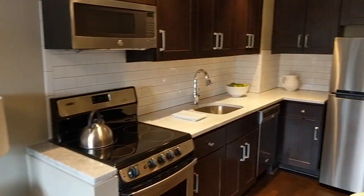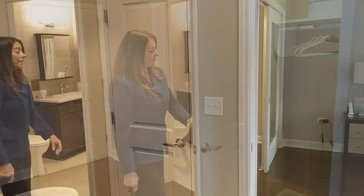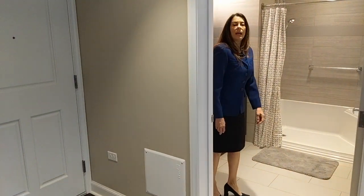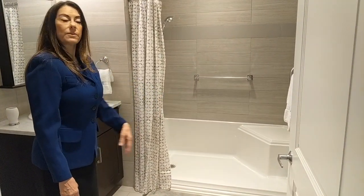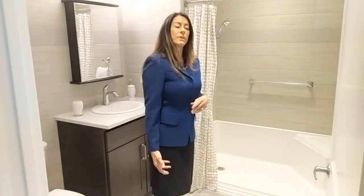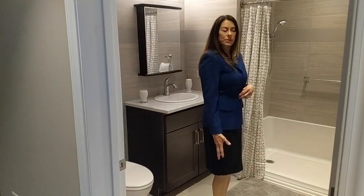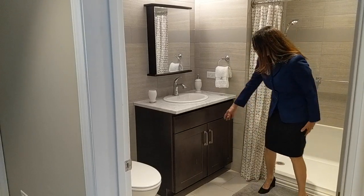Here you have a coat closet — you can use it for coats or for additional storage. Then there's a very spacious bathroom with a great walk-in shower and a nice little sitting area for convenient, easy access. It has grab bars that can be adjusted when people move in, since everyone needs a different height or placement. There's also storage underneath the sink.